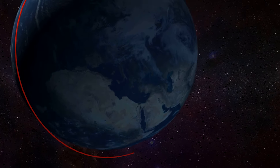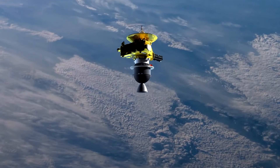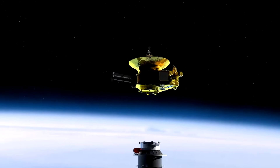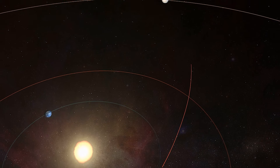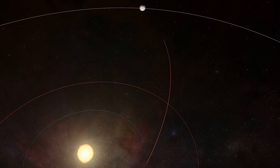As it continued its celestial dance, the Star 48B solid rocket motor roared to life, propelling New Horizons to an astonishing velocity of 58,536 km per hour on a trajectory straight to Jupiter. Our small explorer was now a cosmic bullet, covering nearly 1.5 million kilometers every single day.